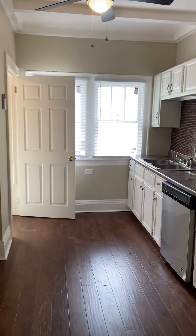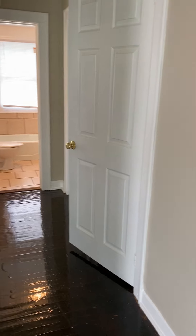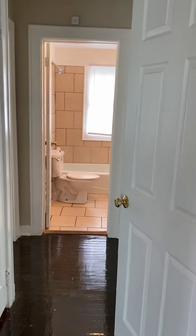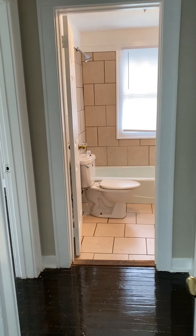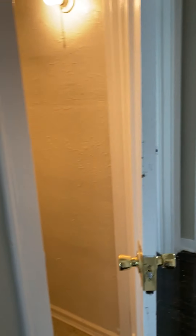We have the kitchen to the right. If we go straight back here, we have the one full bath and a little hall closet here.